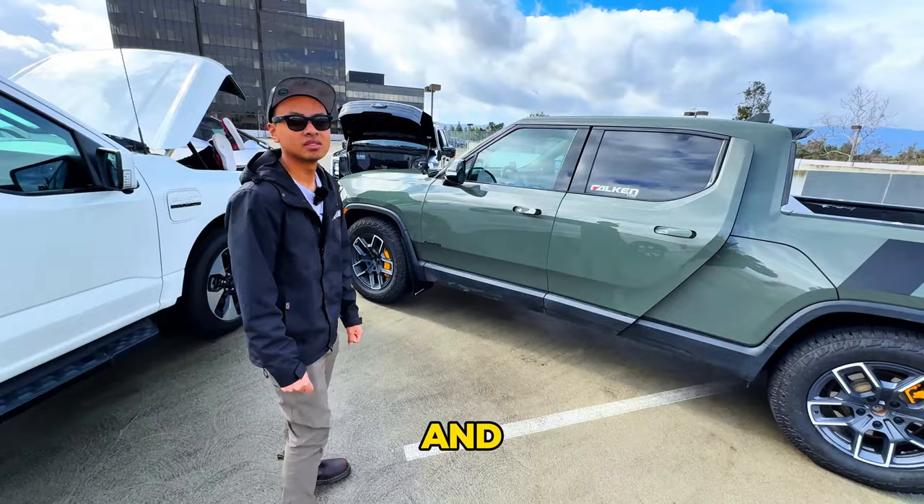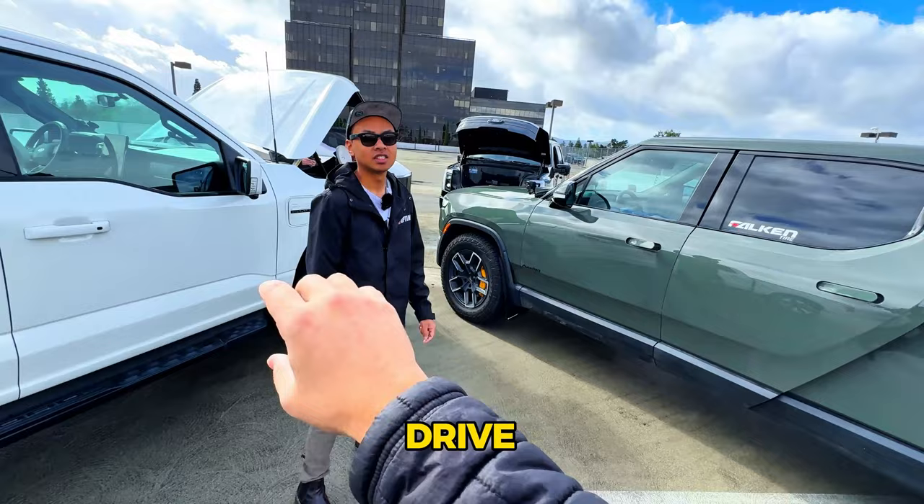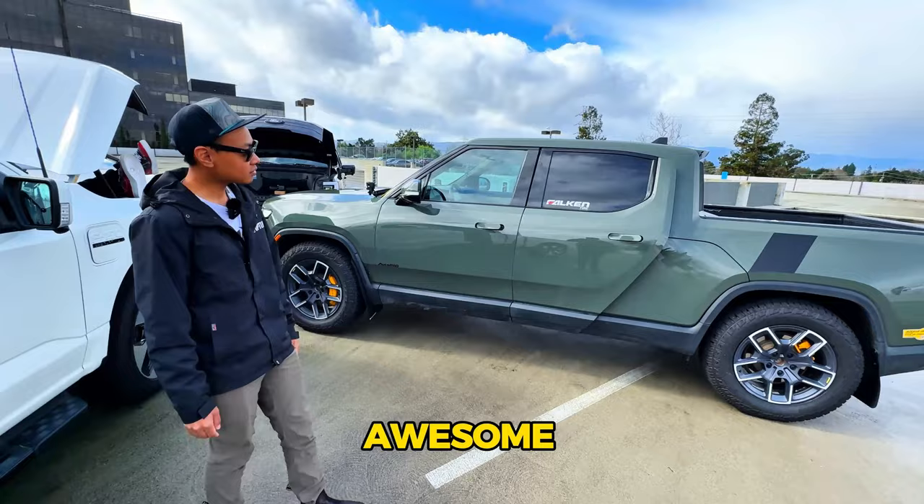For some quick history: Tim got his first ride in a Model 3 Performance, then had a Model 3 Long Range RWD and a Ford Raptor. After that drive in the Model 3 Performance, he sold the Raptor, got the Model 3, and eventually ended up with the Rivian. Thanks Tim for walking us through this beautiful truck.